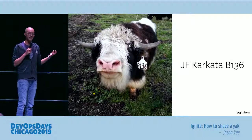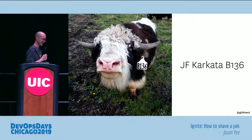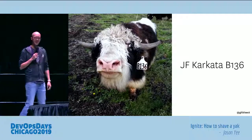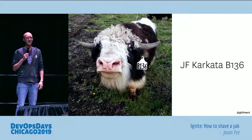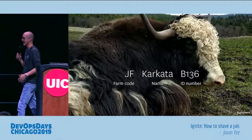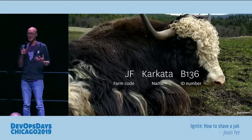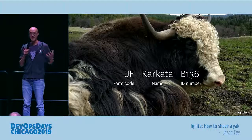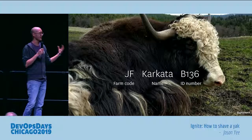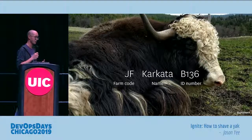I'd also like to introduce you to JF Carcada B136. Amazing name, right? Just rolls right off the tongue. So I asked Sophia about the names — that's a ridiculous name. She explained that the first two letters are actually a farm code for where the yak was born, then it's the yak's name, and then there's an ID number that actually encodes the year the yak was born.